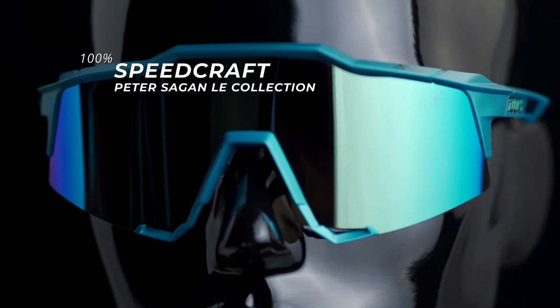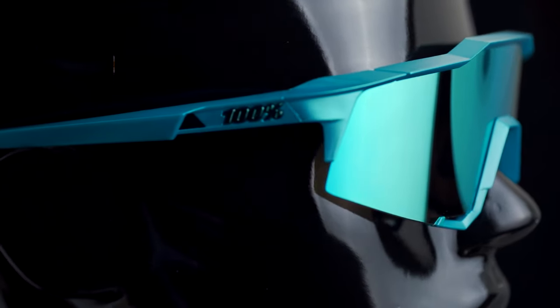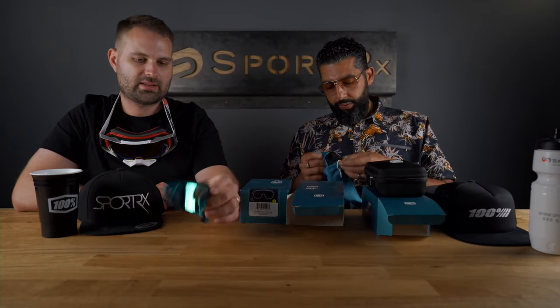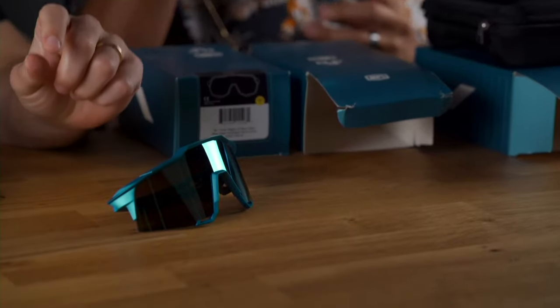So you've got the Speedcraft. This is the S3, which I actually meant to open at the end, but here we go. This is the S3, which is my new favorite right now. I like the contrast of the 100% logo being shiny, kind of like the lens, on the matte temples — it looks nice. Here's the S3 for you. Boom.